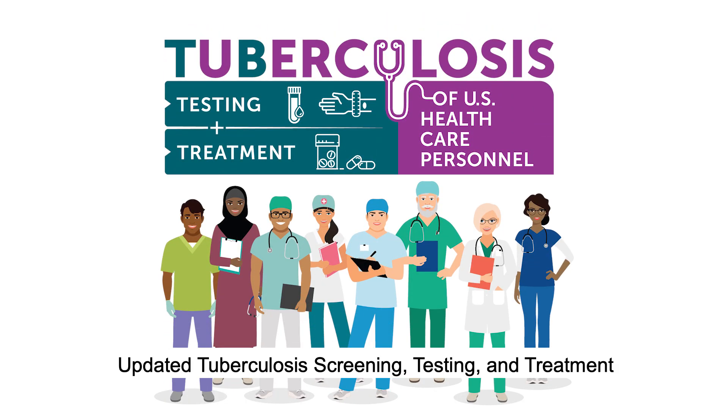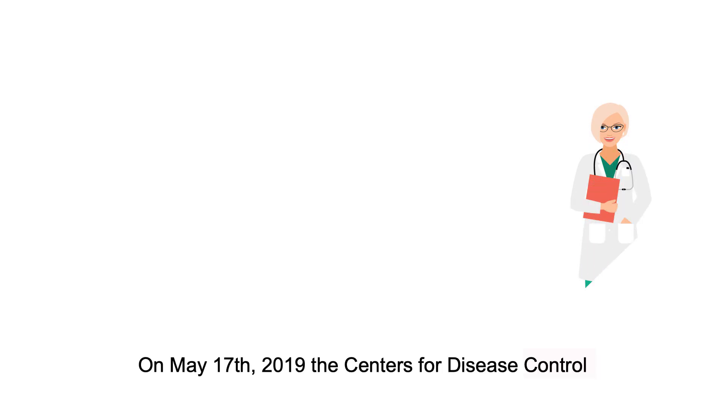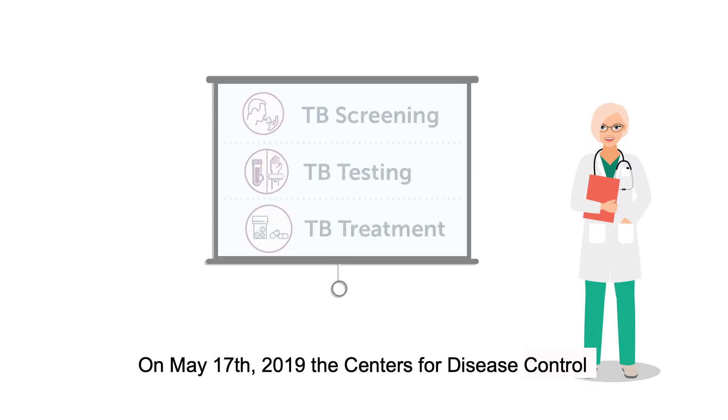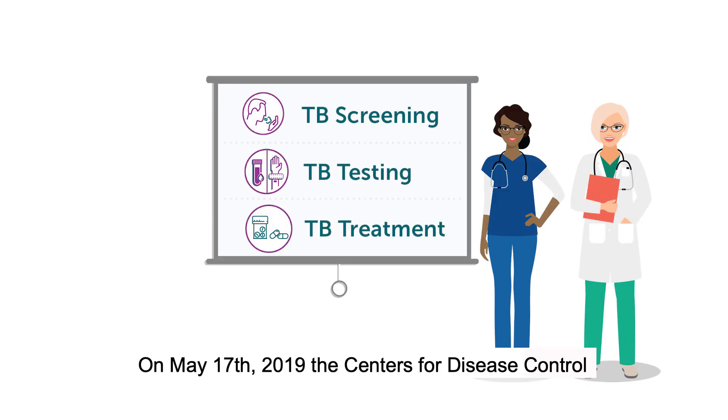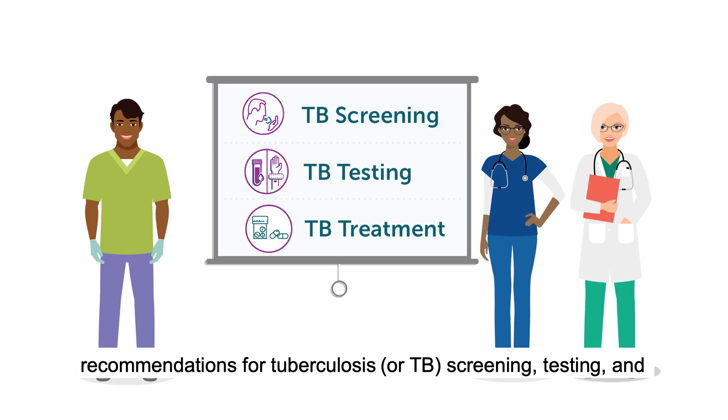Updated Tuberculosis Screening, Testing, and Treatment Recommendations for Health Care Personnel. On May 17, 2019, the Centers for Disease Control and Prevention and the National Tuberculosis Controllers Association updated recommendations for tuberculosis, or TB, screening, testing, and treatment for health care personnel in the United States.